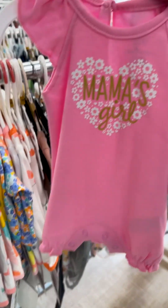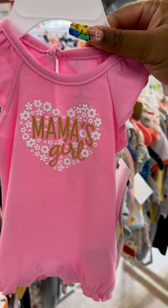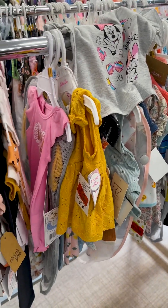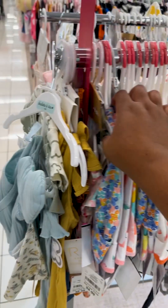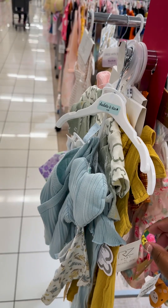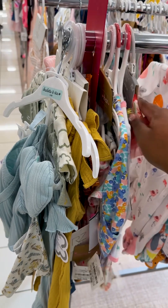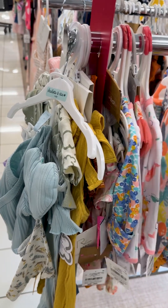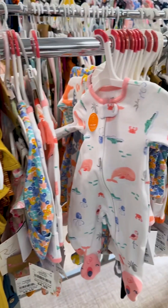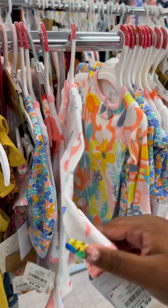What about this one — this is really cute, it says 'Mama's Girl.' I think I'll grab that one as well. And I think I'll grab this one more sleeper — this one has little owls and alligators on it.